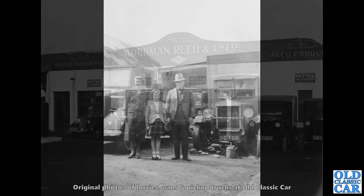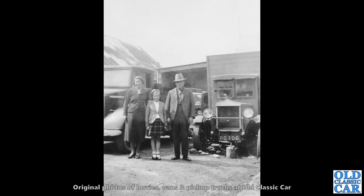Another gem from the pre-war years. RG 106 — that is a rare Manchester lorry, quite an unusual vehicle. That's Aberdeen registered, circa 1928 or early 1929 I think, but what a fantastic scene.